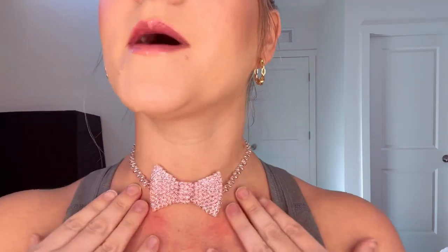Look how sparkly it is! I got pink, but they have a bunch of different options.